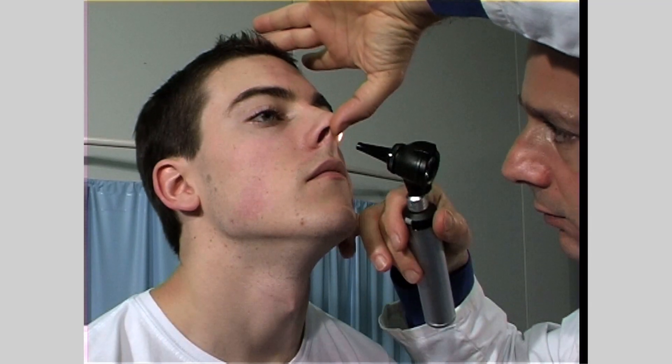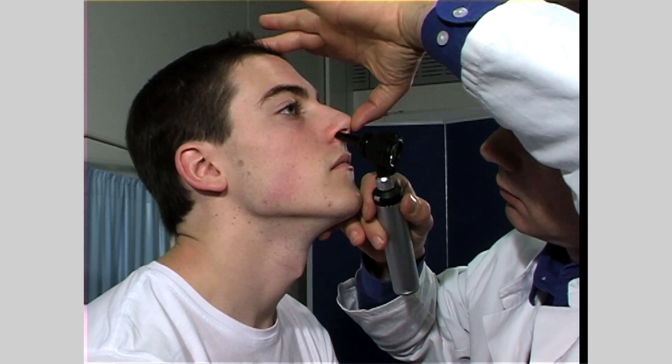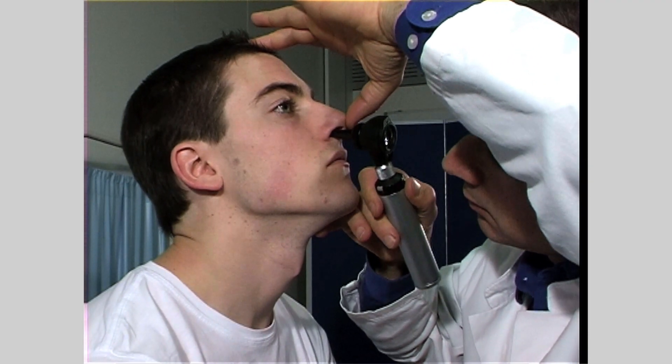As well as testing for olfaction, you may also need to examine the nasal passages with a rhinoscope or your diagnostic kit. Check the nasal mucosa for inflammation, discharge, and obstructions such as polyps or tumors.